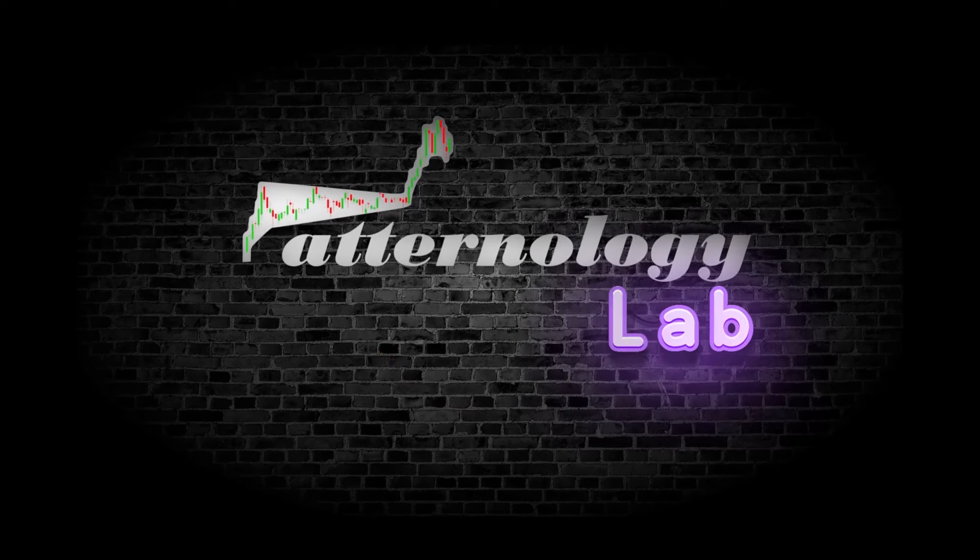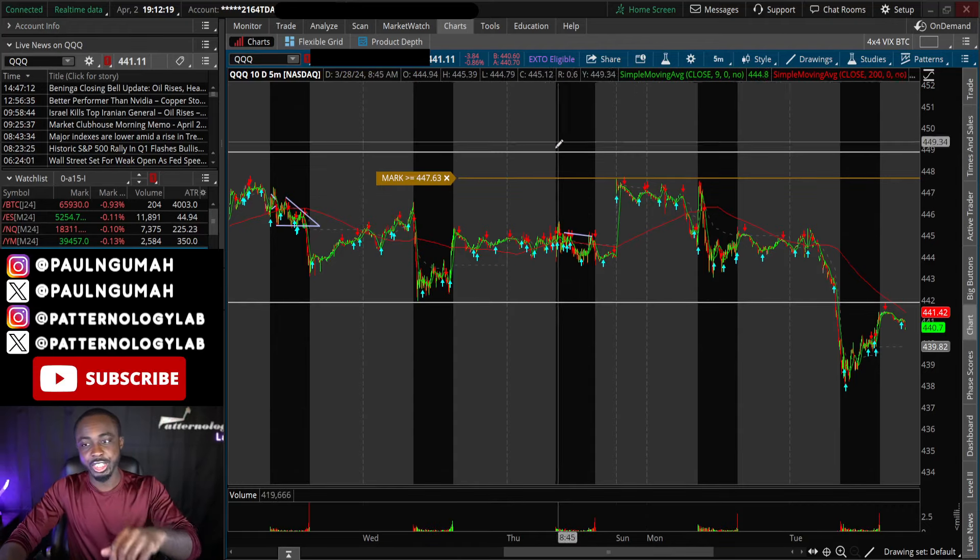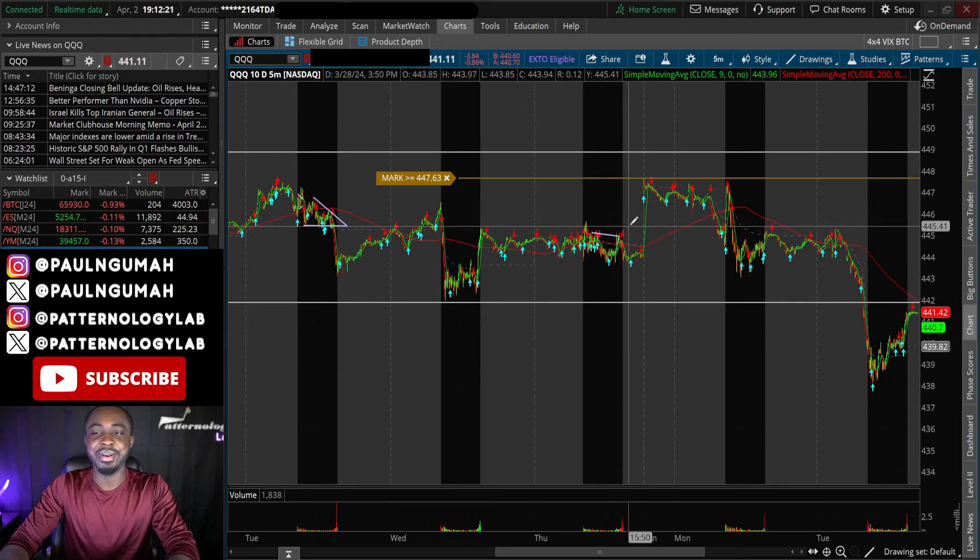The market sold off quite aggressively today. Is this the beginning of something worse? In today's video we're going to discuss what to expect and get you guys ready. I'm also going to be sharing some stocks to keep on your watch list for tomorrow, and I'll do an update on the stocks that I've mentioned in past videos. Let's dive into the charts.